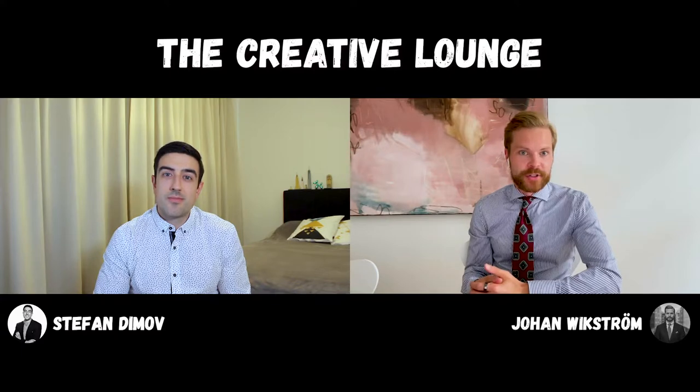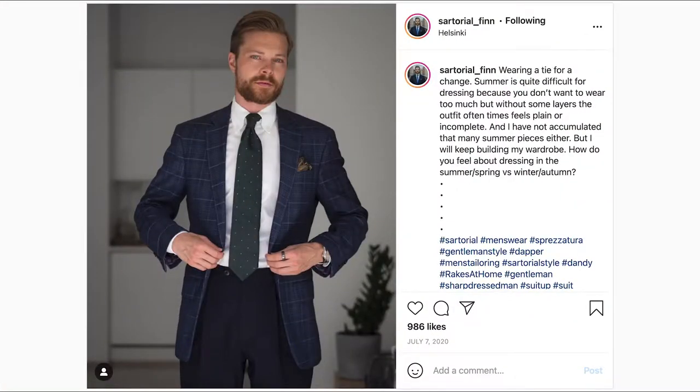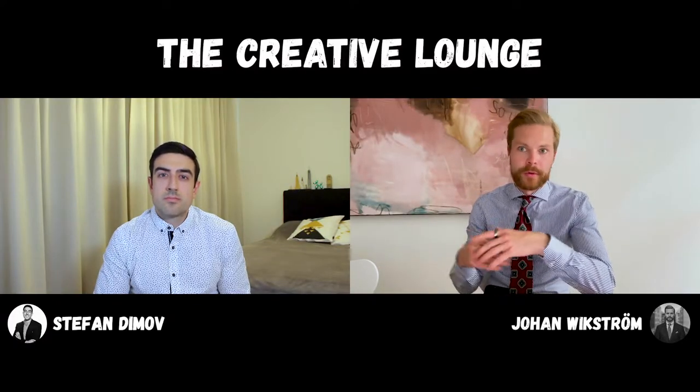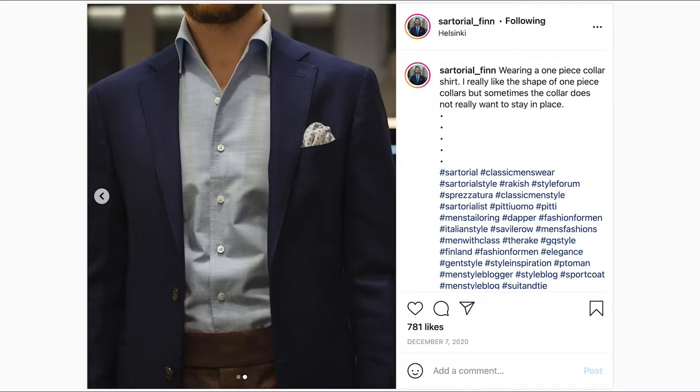First of all, you should start by researching tailors or brands where you can get made-to-measure suits. Second, it would be good if you have a general idea of what kind of fabric you want to use — is the suit going to be a summer suit with a lighter fabric, a winter suit with a heavier fabric, or a general three-seasons type of suit? And then what kind of color? Because that will help you narrow down the fabrics with the tailor. If you have a general idea, they can pick them out — okay, here are gray fabrics, here are blue fabrics, here are checked fabrics.